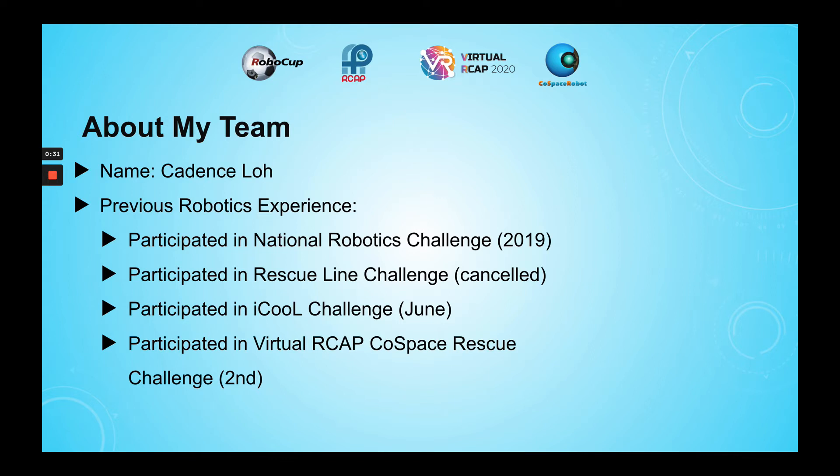I also participated in the Virtual RCAP Co-Space Rescue Challenge, where I got second in the Rescue First Steps U19 category.